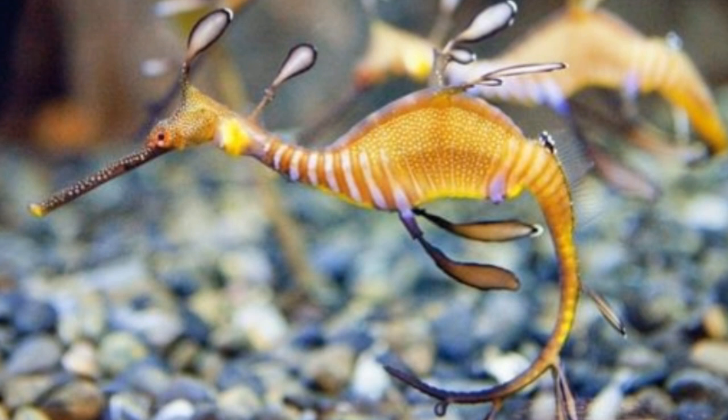Even though they have the ability to camouflage, they are also equipped with long, sharp spines on their body to defend themselves.